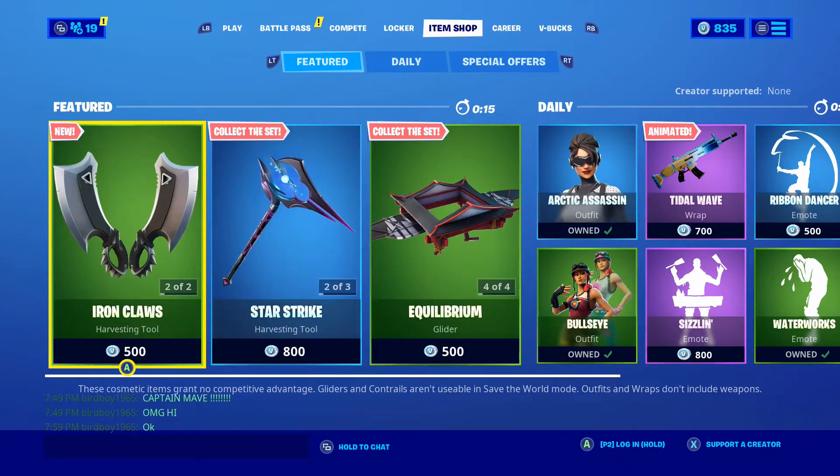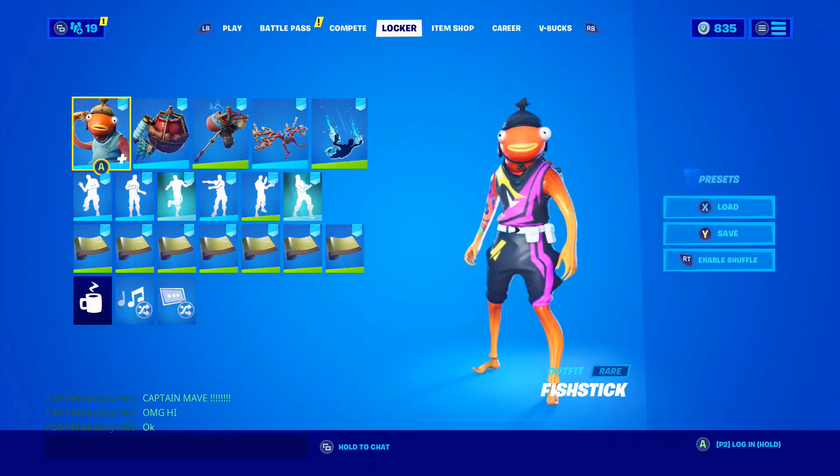Alright guys, Cannonball System 4 here. Today we're back looking at the item shop for July 26th of 2020. Yes, I am back from vacation finally — I said I'd be back on Sunday or Monday, and I did make it home on Sunday, so yeah, everything's gonna roll as normal for the next couple of weeks. We'll do the item shops and all that.